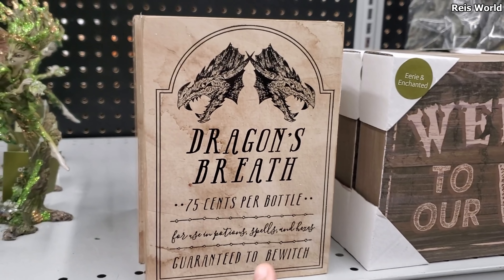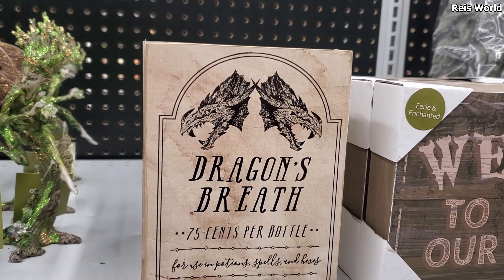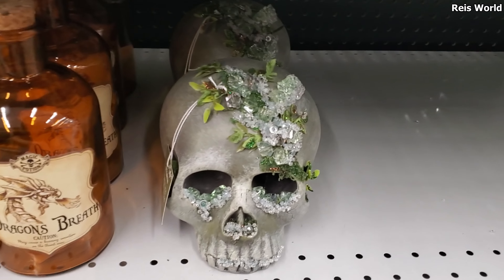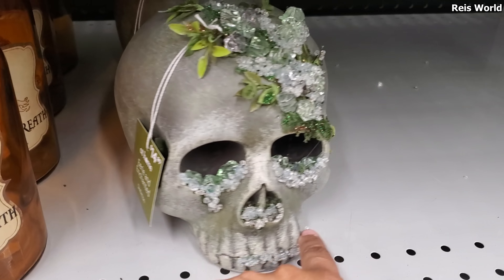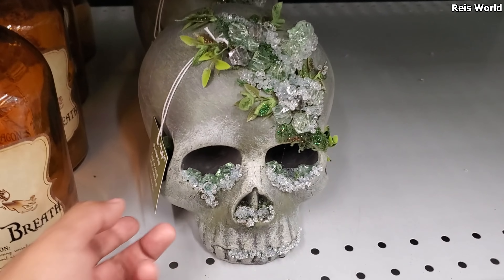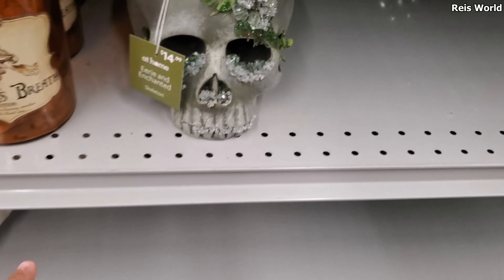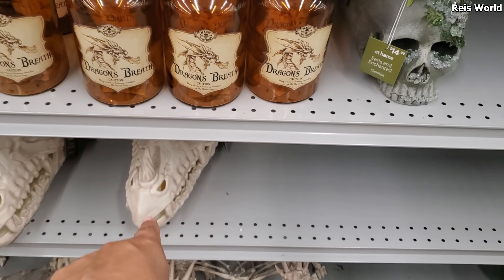Dragon's Breath, $0.75 per bottle. Guaranteed to be witchy. And this skull lady — she is new. So I think we're going to see witches. That's cool. And then it's called Enchanted. That's what they're calling it. And they have Dragon's Breath here.